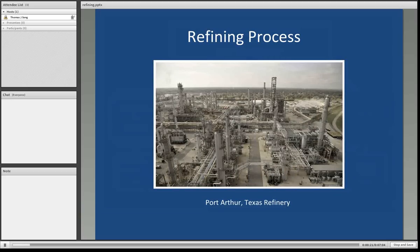Here's a picture of a large crude oil refinery complex in Port Arthur, Texas on the Gulf Coast north of Houston.